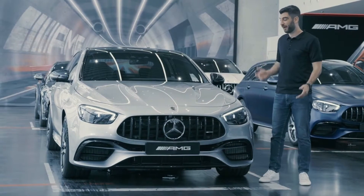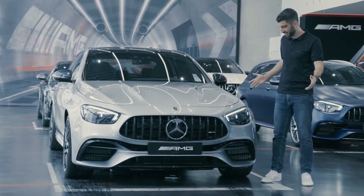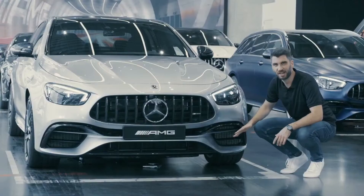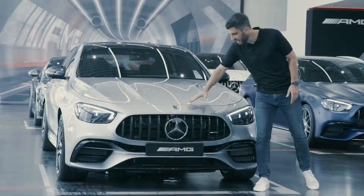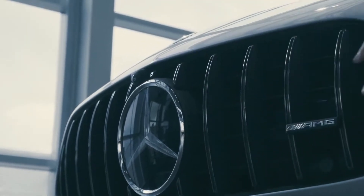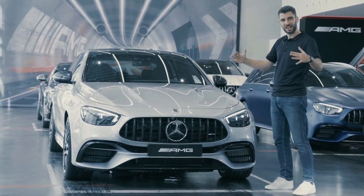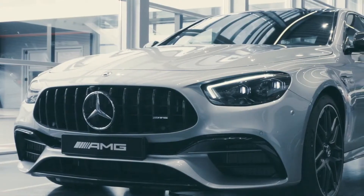I always have to remind myself that this is only a facelift because there are so many changes. Starting with completely new LED headlights and of course our large air intakes that make sure that our powerful V8 engine gets enough air to breathe. Next, a design element that our designers like to call the shark nose, which leads right into the new AMG specific radiator grille in an A shape, which gives the front of the car a much wider and dynamic appearance.